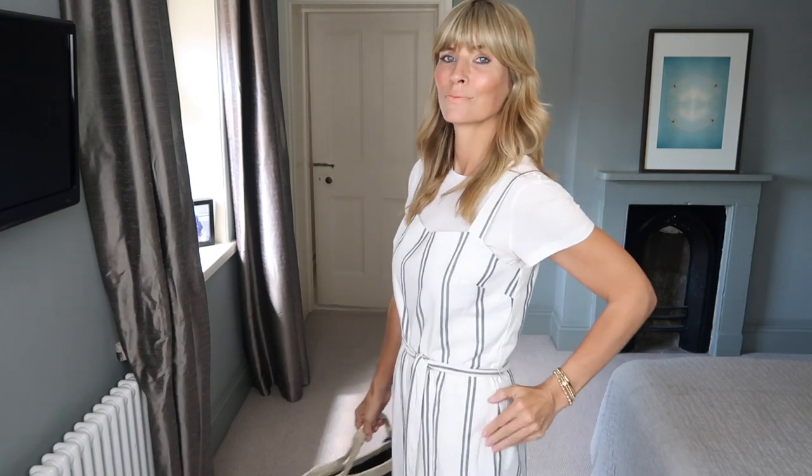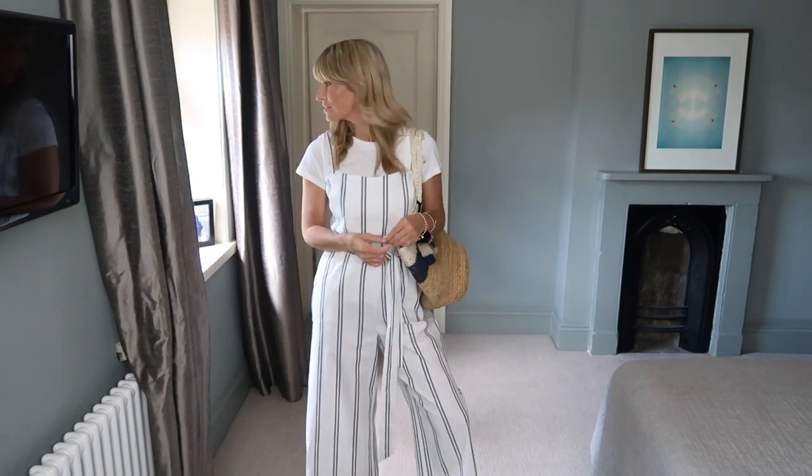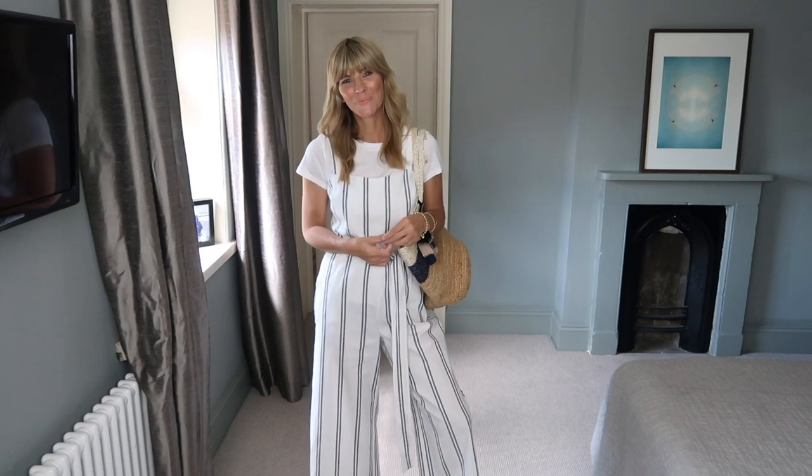Do let me know in the comments section below your favourite outfit from all of these looks. It's always lovely to hear from you and it's really interesting to hear everybody's different opinion.